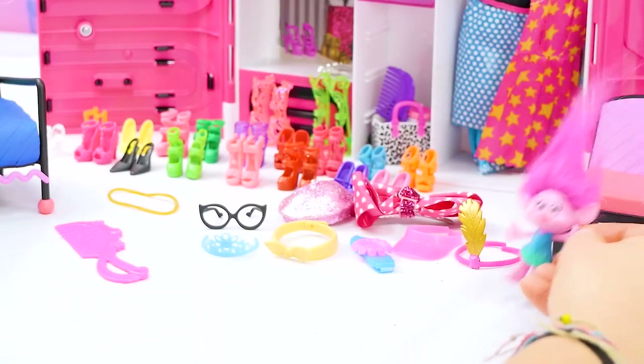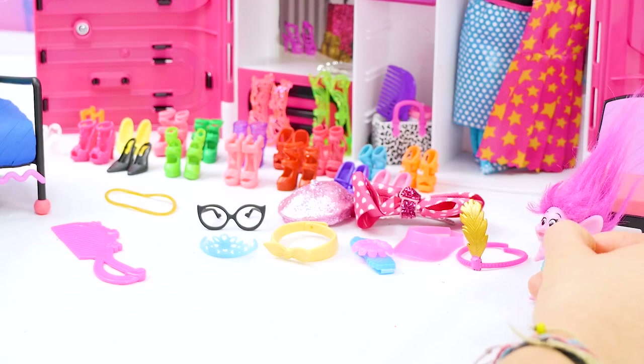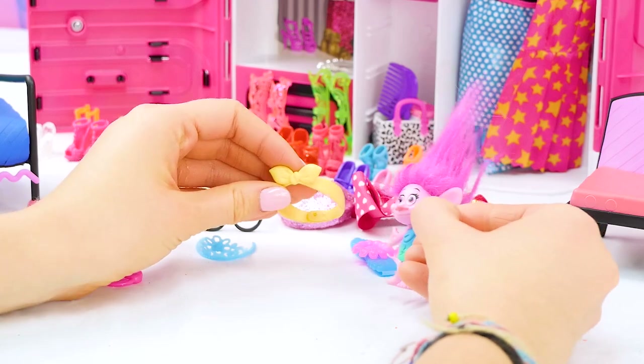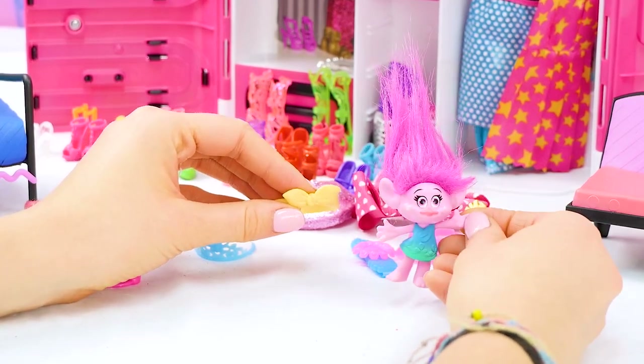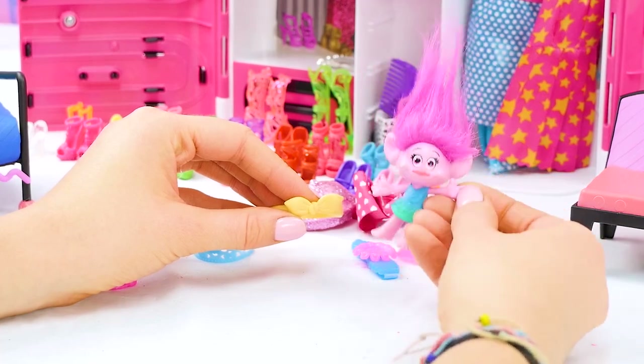Barbie's closet is amazing. Check out all these cool accessories. Barbie, I think you should use this one first. Oh, it's so cute. I have a lot of hair so I'm very experienced with hairdos. If you need any tips just let me know.